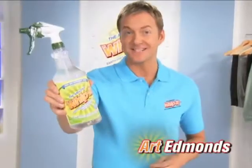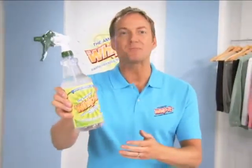Hi, I'm Art Edmonds, and this is Whip It! — the brand new cleaner that proves it's the world's best. Just watch this.